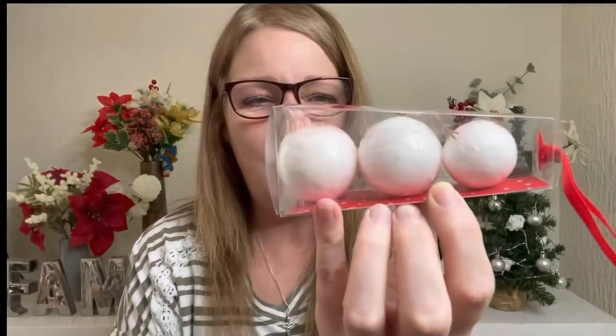Then I saw these bath fizzes in the shape of a little snowman — just three of them, two bigger ones and one smaller one. I just thought that was so cute. It'll go in somebody's little Christmas goody bag. They had another design as well, but I much preferred this one in the snowman. There's no design on the actual bath fizzes themselves — they are just plain — but I love the packaging. And you can even hook it on your Christmas tree if you wanted.